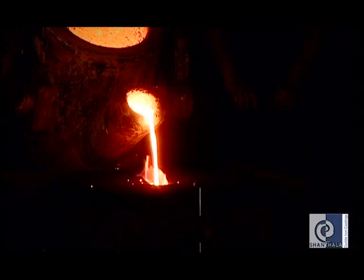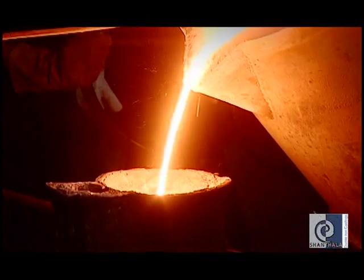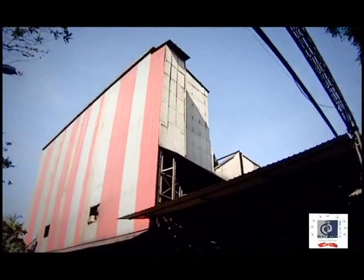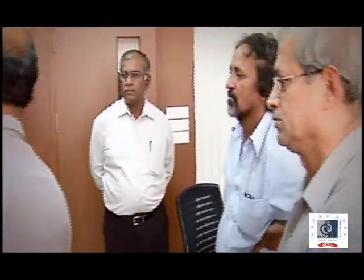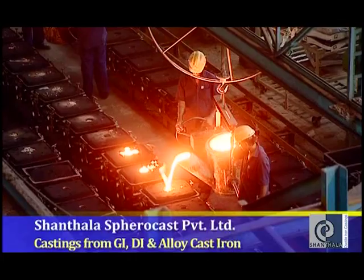The Foundry is the core of any manufacturing industry. The application of casting science can be dated back to around 6,000 years. Today, in the galaxy of the casting industry, Shantala Spherocast Private Limited has moulded itself with many unique qualities. Established in the year 1986 by a team of well-qualified, experienced metallurgists and mechanical engineers to manufacture grey iron, ductile iron and alloy cast iron castings.